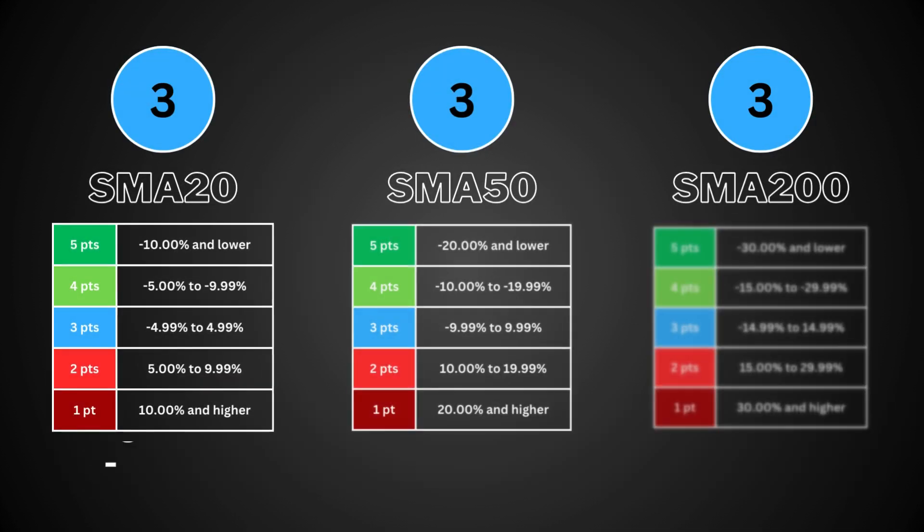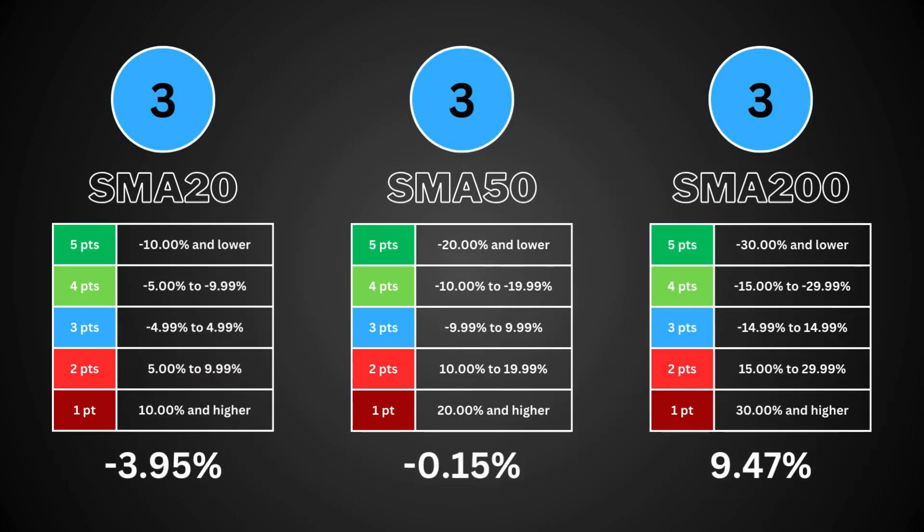The simple moving average is a popular technical tool that smooths out price data to identify trends. It is the average closing price for 20, 50, and 200 trading days. The 20-day covers short-term trends, the 50-day covers mid-term trends, and the 200-day covers the long-term trend of the stock.